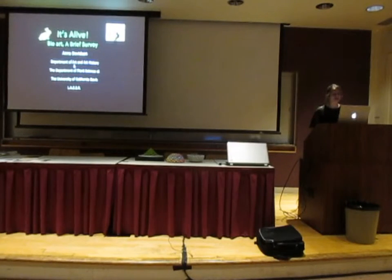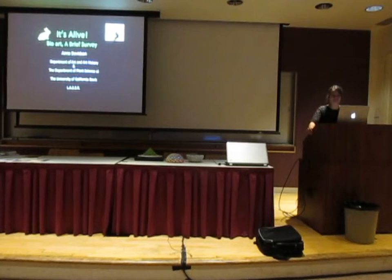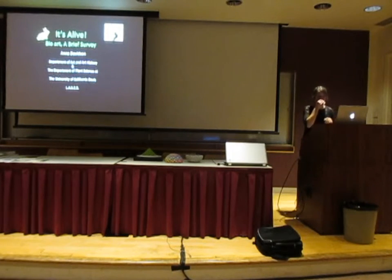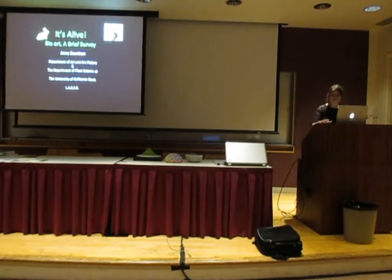Thanks for having me and thanks for sticking around. It's interesting being a speaker at LAXER for the first time instead of sharing it. I am going to start this talk by introducing and discussing a couple of works of art that I think will help us in defining this somewhat ambiguous term, bioart.